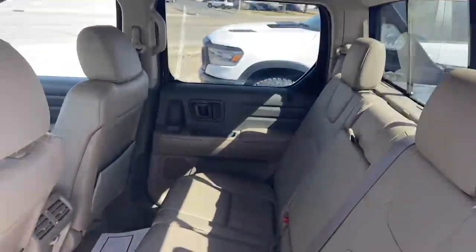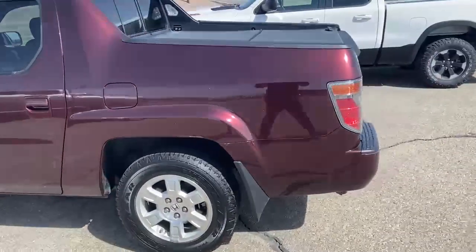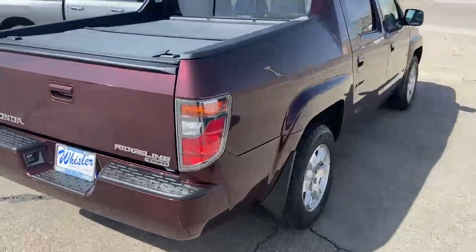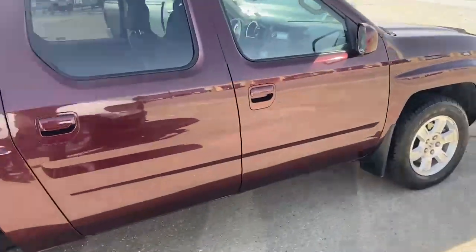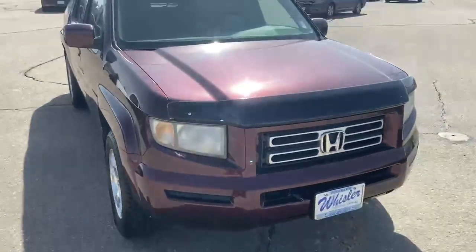Nice tan interior. On the outside we have a maroon scarlet color, it is four-wheel drive, in great shape all the way around, very well taken care of. Come on in and check it out.